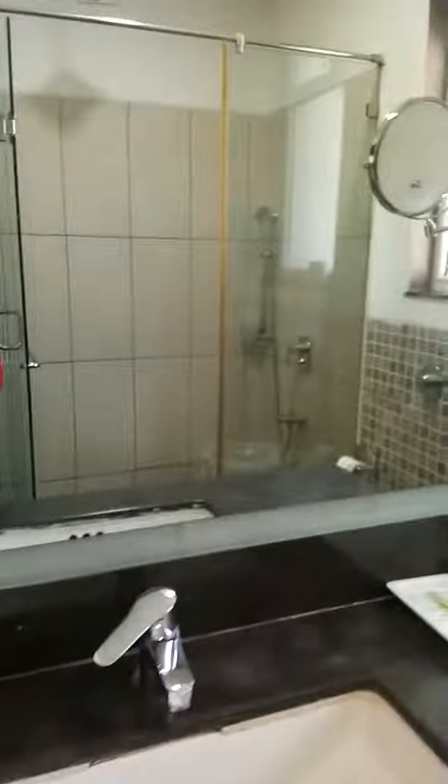This is the bathroom. Okay. Now I will show you the washroom. Nice, clean. They are dry — careful. Nice.